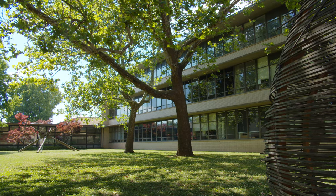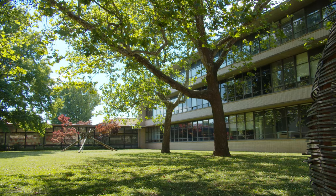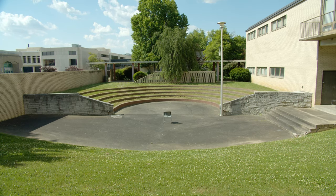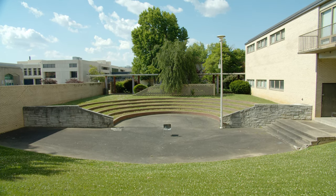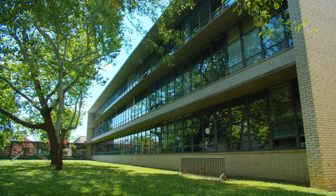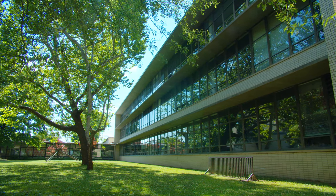The collections in the Fine Arts Library include traditional print resources on architecture, landscape architecture, interior design, and visual arts like painting, drawing, sculpture, ceramics, printmaking, and photography. Design students often use the Fine Arts Library as a study space and a reliable place to find information and images you might not be able to find online.